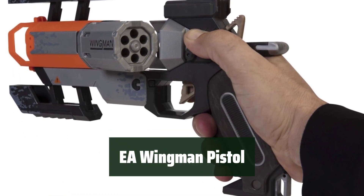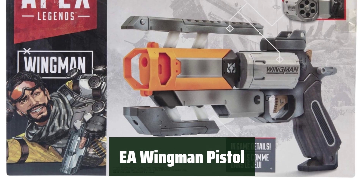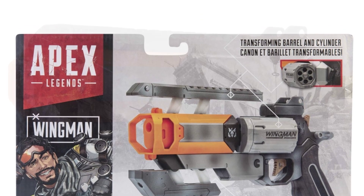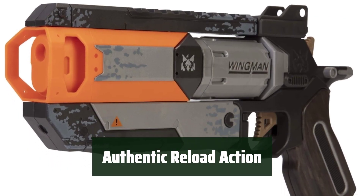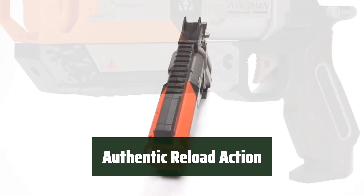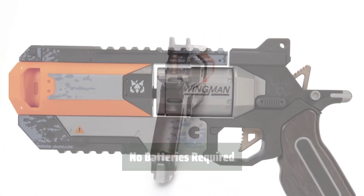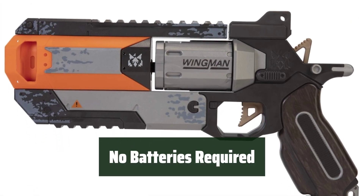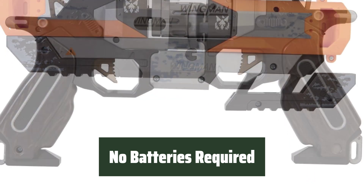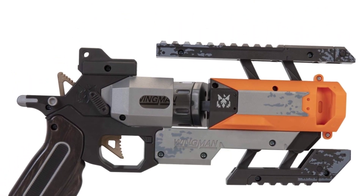Number 2: Step into the world of Apex Legends with this highly detailed replica of the iconic Wingman Pistol. Perfect for both display and play, it's a must-have for fans and collectors. Experience the excitement with the transformative reload action faithfully mimicking the in-game mechanism, adding an extra layer of authenticity. Forget about batteries — this Wingman Pistol is ready for action right out of the box, suitable for gamers of various ages.